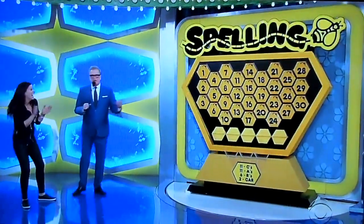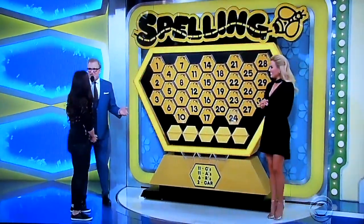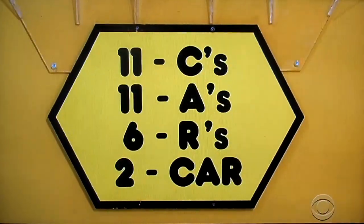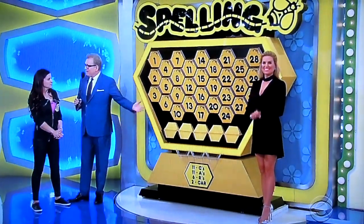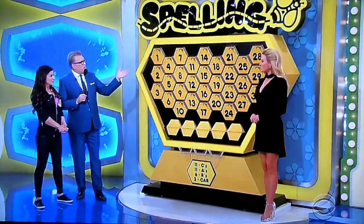Spelling Bee! Welcome, Mattina. I love this game, because all you have to do to win is spell the word car: C-A-R. We have hidden amongst these numbers 11 C's, 11 A's, only 6 R's, but 2 that say 'car' automatically. So you pick one of those, it automatically spells car, and you win. Now, I'm going to give you two numbers to start with. What numbers do you want?